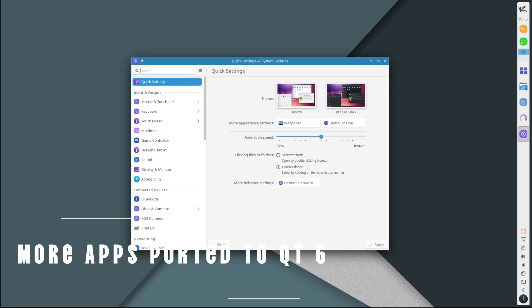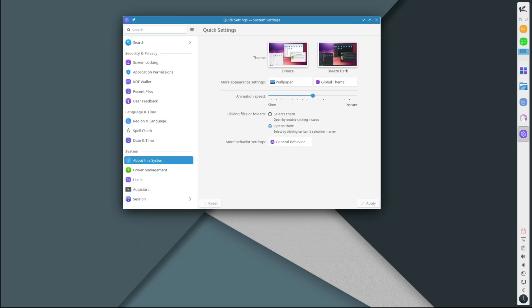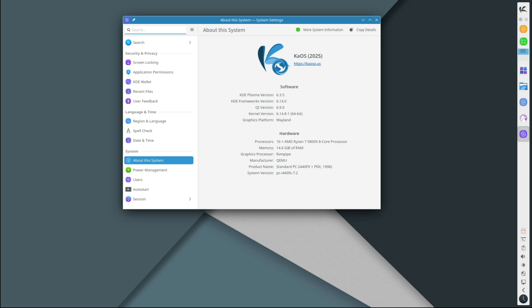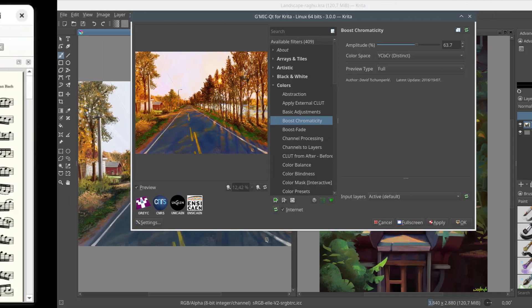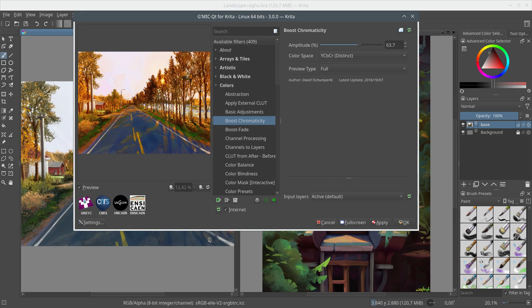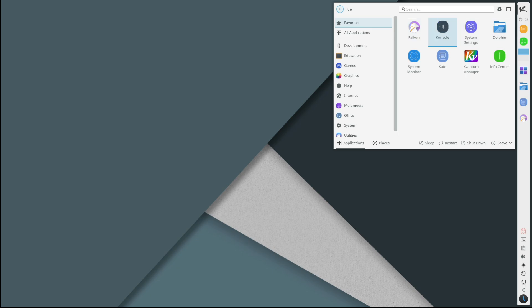More applications now work properly with Qt6 and the latest KDE Frameworks. Some of the apps that have been successfully updated include Frescobaldi (a music notation editor), Krita (the popular digital painting app), Kamoso (a simple webcam app), and Calligra Plan (a project management tool). This means more of the software you may want to use on KaOS will look better, run smoother, and work more reliably on the latest tech stack.